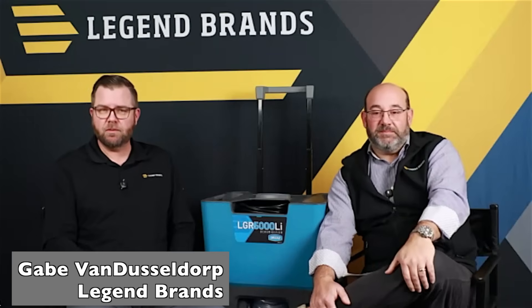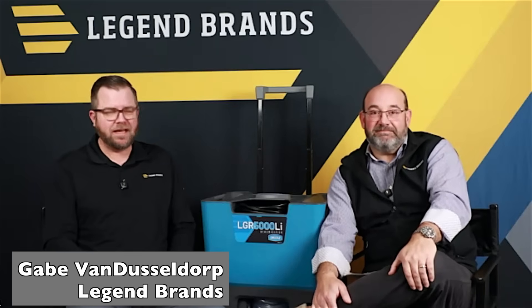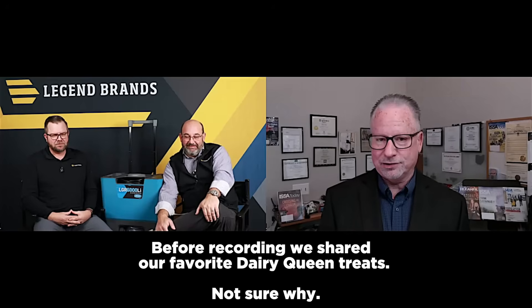My name is Gabe Van Dusseldor. I am the Director of Sales at Legend Brands. I've also been in the industry quite a while. Super excited to be here with you today, and I am a Snickers Blizzard guy. For the Dairy Queen go-to, I guess it would be the old peanut buster parfait, of course. Next time we're together, my treat.